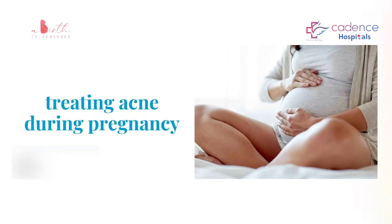What can we do to reduce or prevent acne in pregnancy? Here are my five rules to be followed to reduce or manage acne in pregnancy.